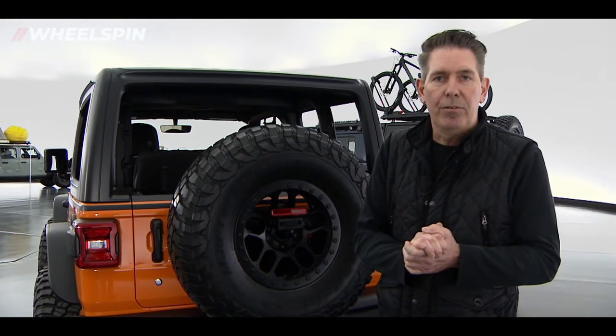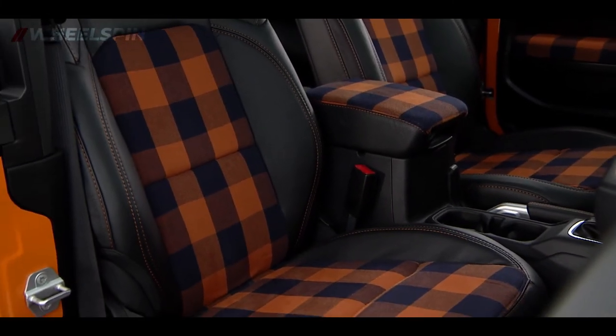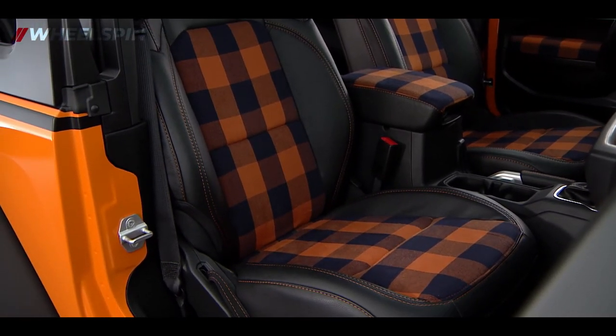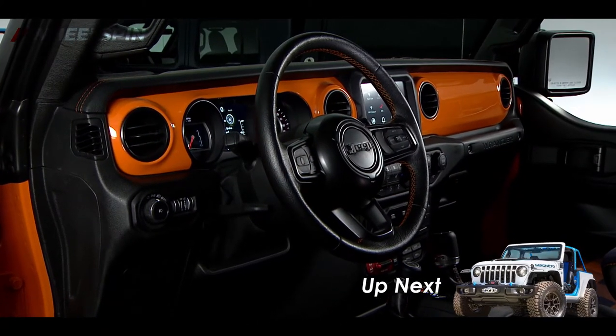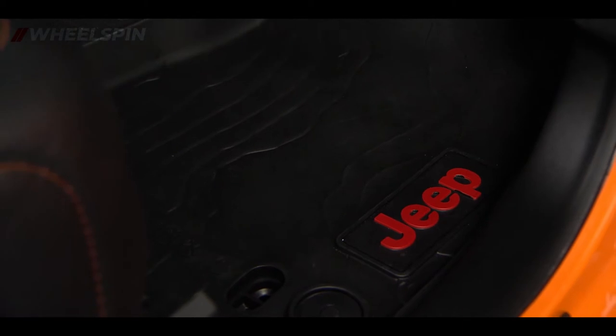I'd like to take you through the interior and show you what we've done there. On the inside of the Orange Peels concept, we had just as much fun as the exterior. We offer a cat-skin seat kit that customers can purchase — we've modified it with a really cool unique pattern on the seats, the center armrest, and door armrest. We've had some fun with accent colors on the instrument panel, pulling the body color inside the vehicle. The slush mats feature a cool geographical design with Jeep lettering and drain plugs.